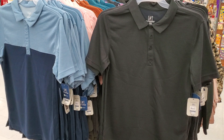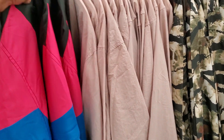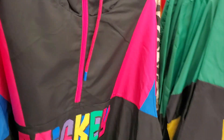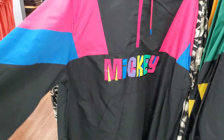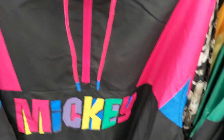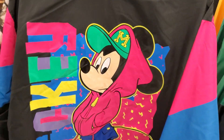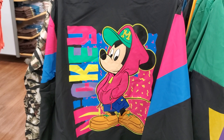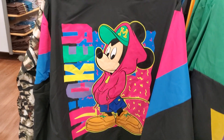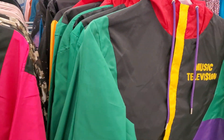Over here I found these windbreakers — talk about 80s to 90s! Look at this — we have Mickey. I feel like I'm looking at In Living Color. It's $20. Check out the back — Mickey is like a 90s rapper, Criss Cross type. That is so cool and only $20.